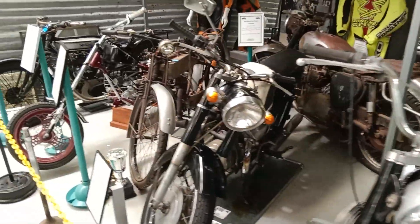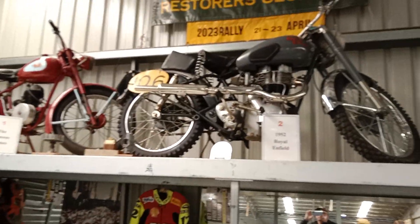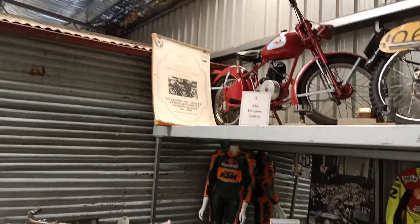BSA Bantam. Some of the other bikes here — early model Royal Enfield, 52 model. James over there.